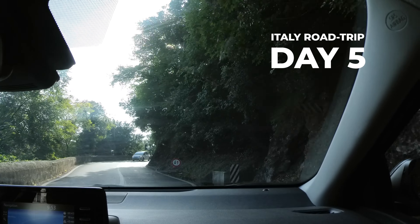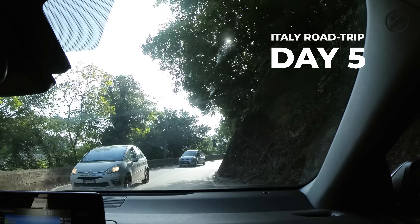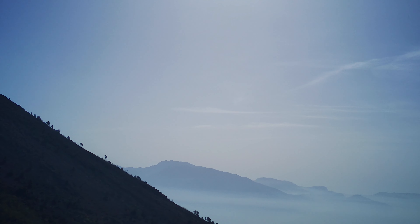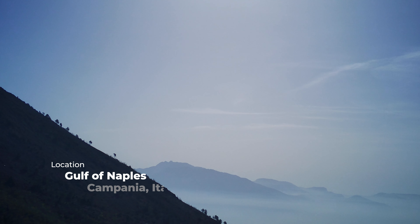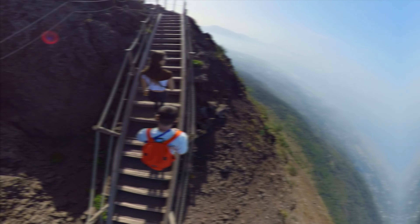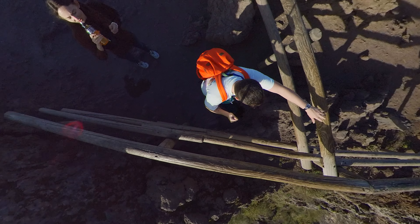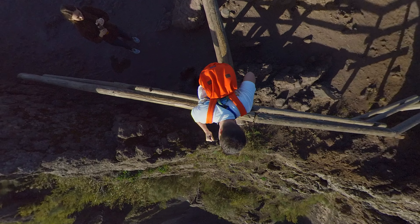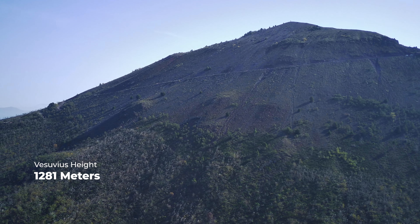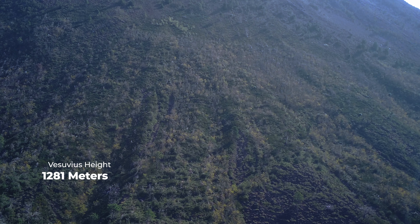Our road trip continues. We are visiting some of the most remarkable and fascinating locations all over Italy, and today we are going to Mount Vesuvius. This volcano was on our must-visit list for a long time and we are excited to finally get here. In this video we will walk along the crater of an active volcano and discover why it is considered the most dangerous in the world. Watch this video till the end and you will learn how to get the most out of your visit to Vesuvius.